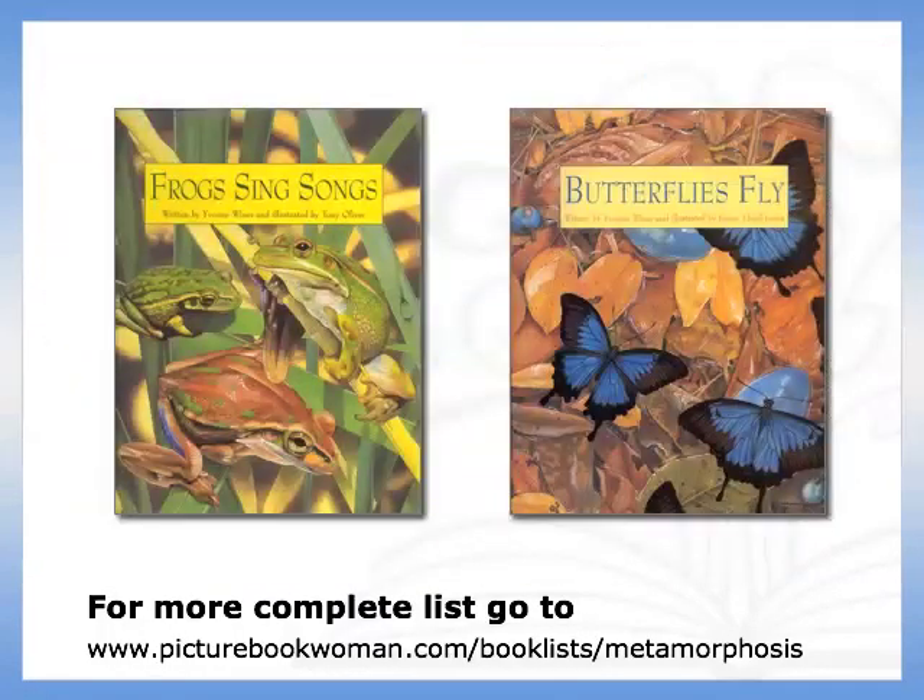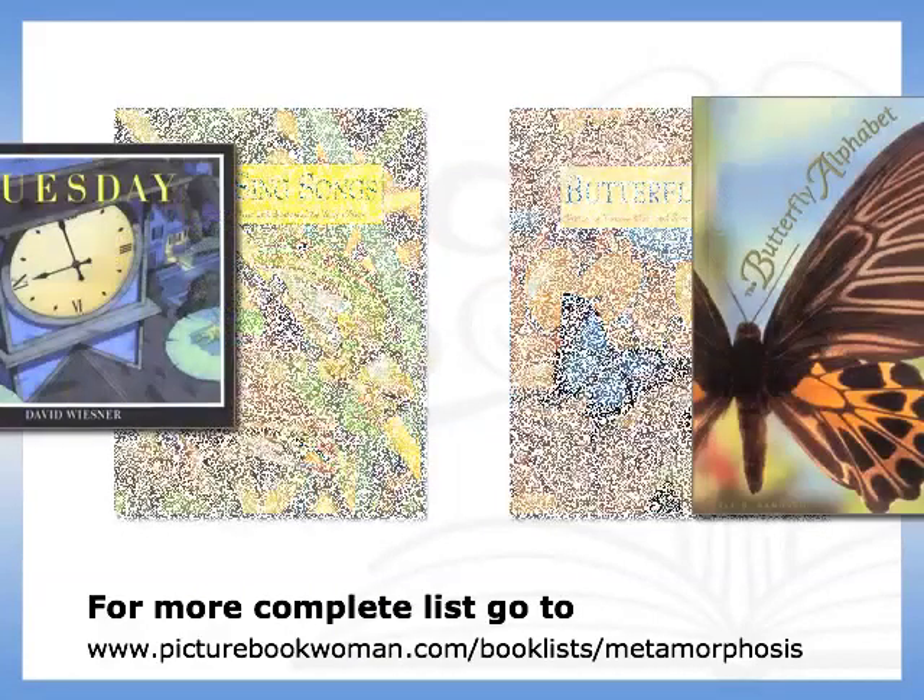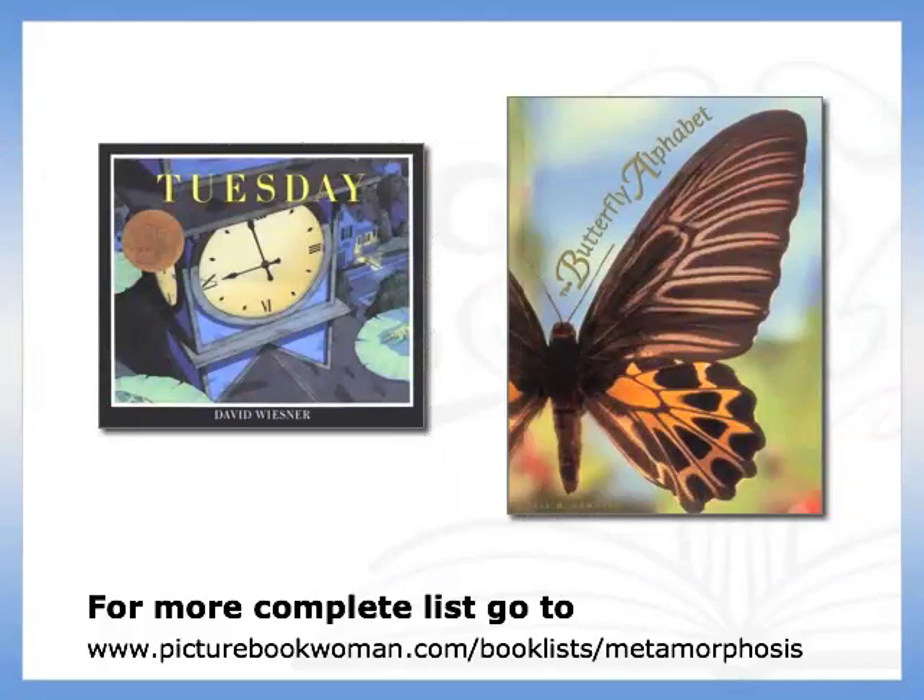I also recommend Frogs Sing Songs and Butterflies Fly, both by Yvonne Winer. And for something related yet truly unique, I like to share The Butterfly Alphabet by Kjell Sandved, or Tuesday by David Wiesner.